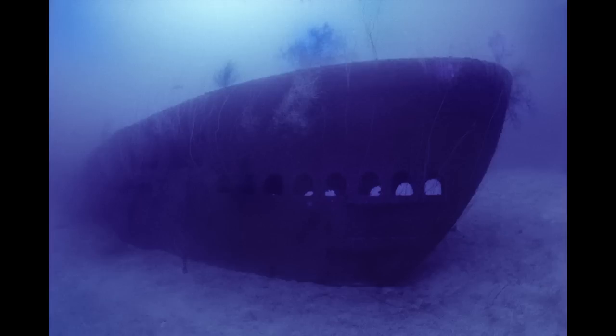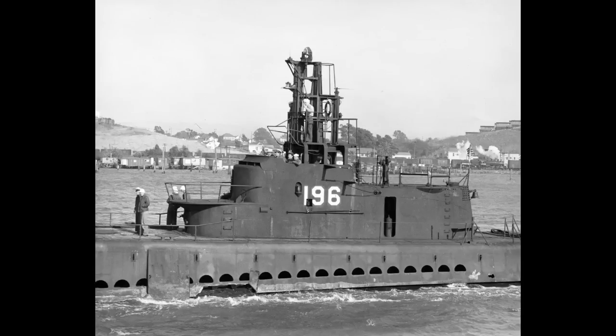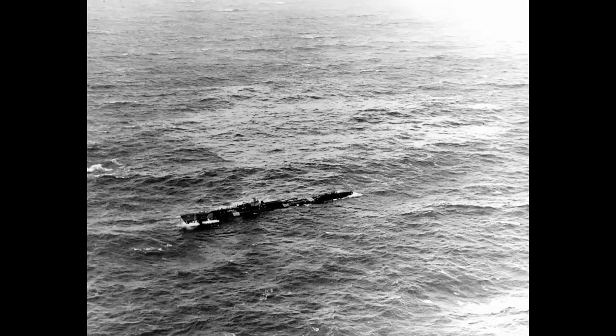USS Sea Raven, the sole Sargo-class representative, survived the test with only minimal damage. She would not end up being recommissioned as a training submarine, instead being expended as a target off California on September 11th, 1948. USS Skate, a Balao-class submarine, had her conning tower torn up by the Abel blast but otherwise escaped major damage. The Baker test did no physical damage, but left the submarine heavily irradiated — irradiated enough that she was expended by means of torpedo tests on October 5th, 1948.